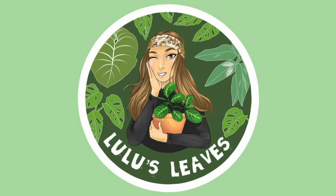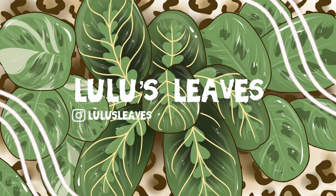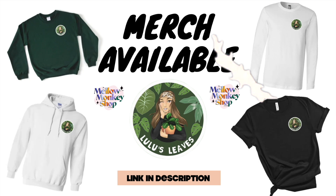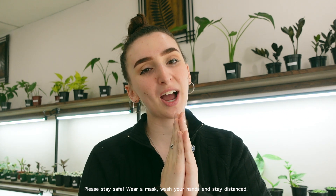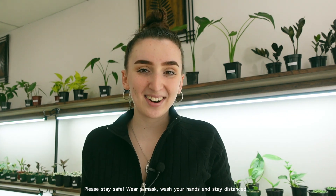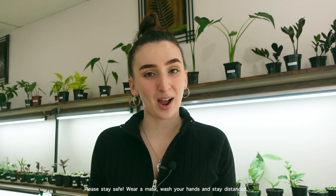Hello guys and welcome back to my channel. My name is Lucia and this is Lulu's Leaves. In today's video I am going to be showing you guys around Secret Garden Boutique. It is a Saturday so that means lots of new plants are coming out on the shelves, so I did want to show you guys around.